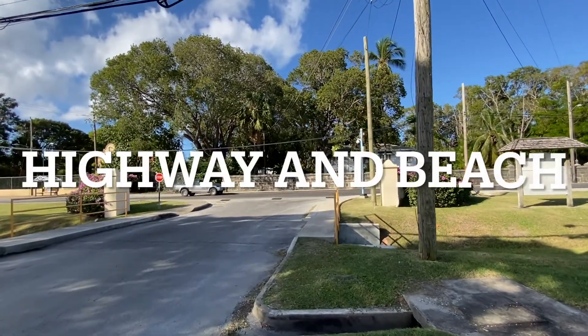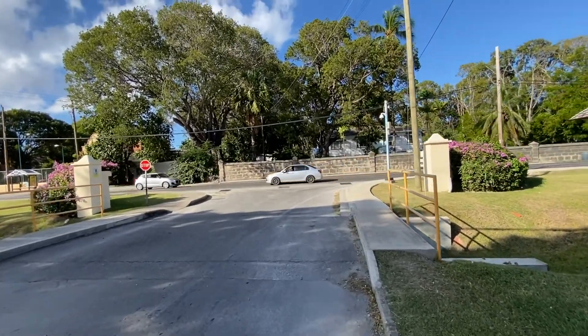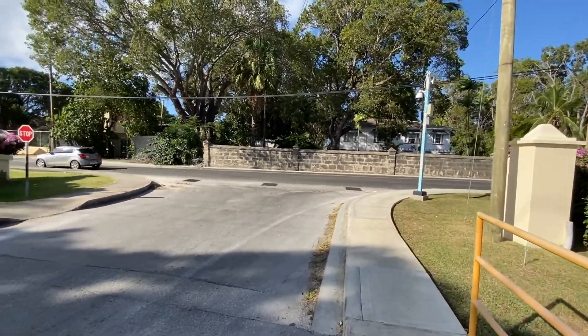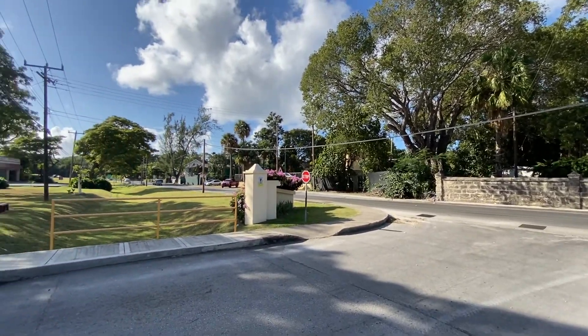There's the highway, which is not very busy. You can get a bus ride on any corner for $2.50 Canadian and go to Spatestown to the north and Bridgetown to the south.